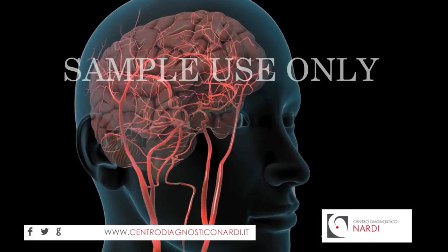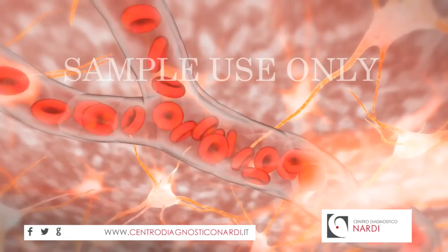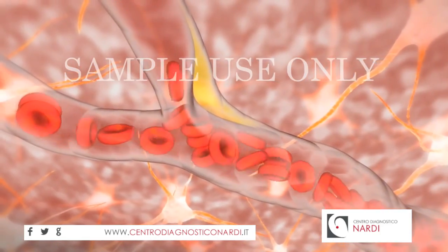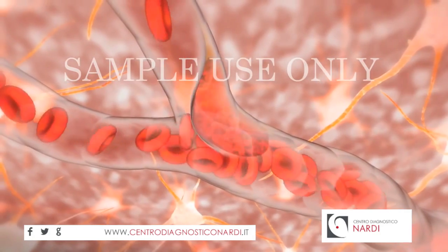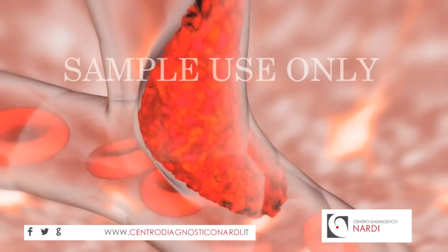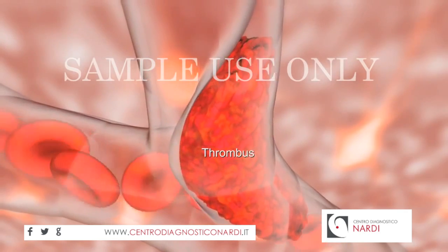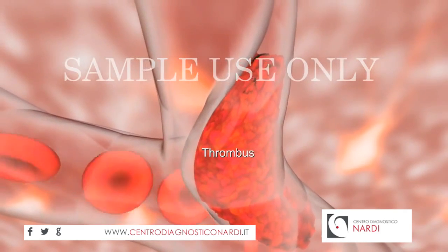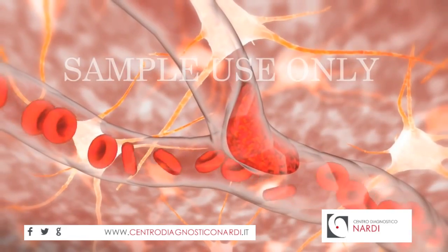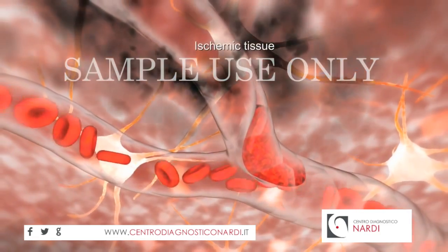In one type of stroke, ischemic stroke, an artery in your brain narrows or becomes completely blocked, preventing normal blood flow. The blockage may be caused by a blood clot, also called a thrombus, which forms in an unhealthy artery of the brain. The lack of blood flow causes the tissue the artery supplies to become starved, or ischemic.